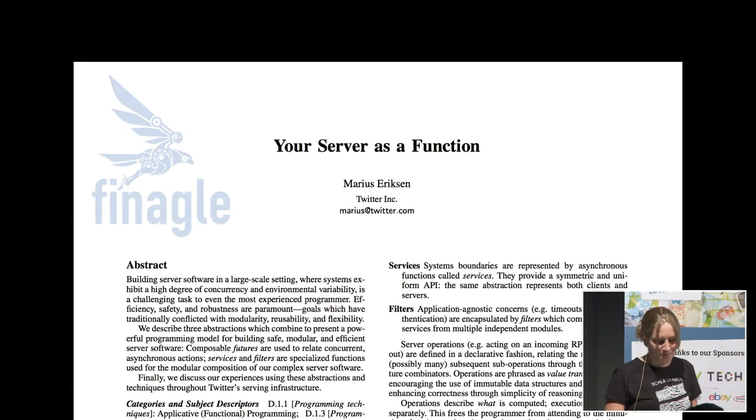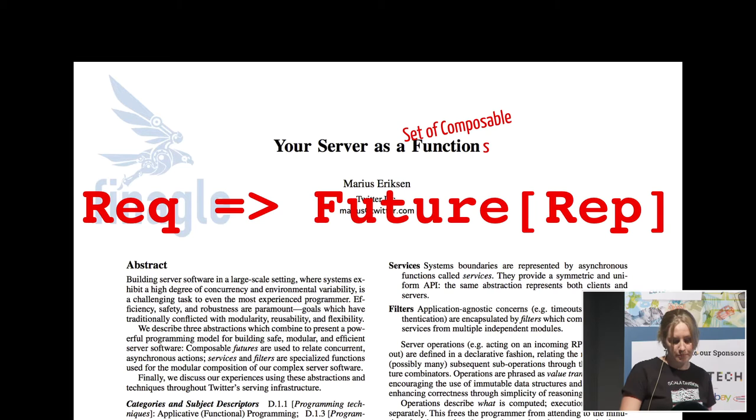The Twitter stack uses Finagle, which is a protocol-agnostic RPC framework with built-in monitoring and load balancing. The title of our talk is actually a play on Marius Eriksen's famous paper, 'Your Server as a Function' — that's the original Finagle paper. The main idea of Finagle is that the entire server acts like a function in the sense of functional programming: we know what goes in and what comes out — we try to avoid side effects. Each subsystem can be expressed as a Finagle service. On the type level, a Finagle service expects a request and returns a future of a response.